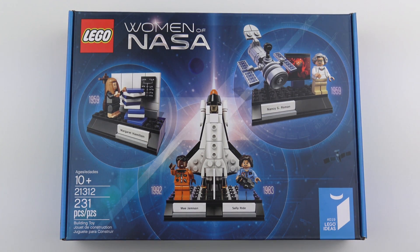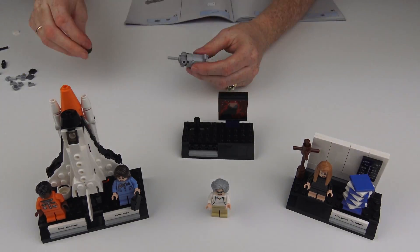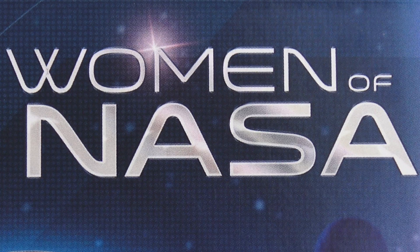Hi LEGO fans, it's been two short months since we got the last LEGO Ideas set, the old fishing store. And now it's time for set number 19 from the LEGO Ideas collection. So today I'm going to unbox, speed build and review set number 21312, the eagerly anticipated Women of NASA.